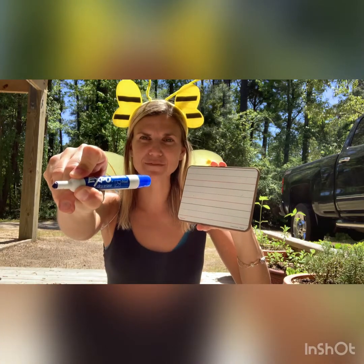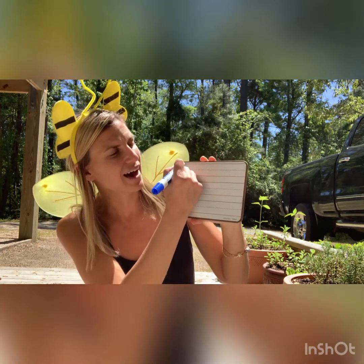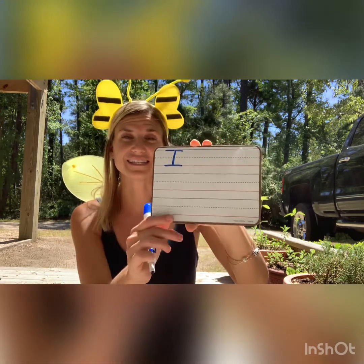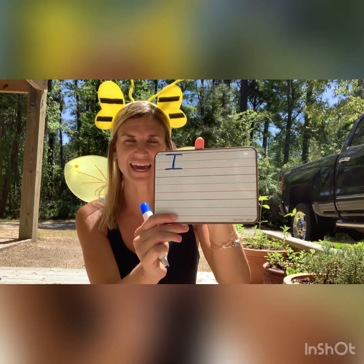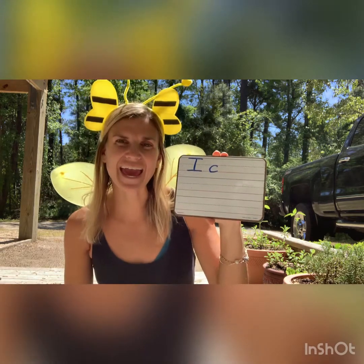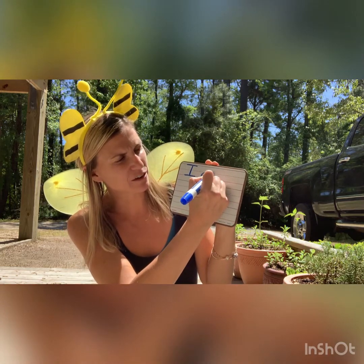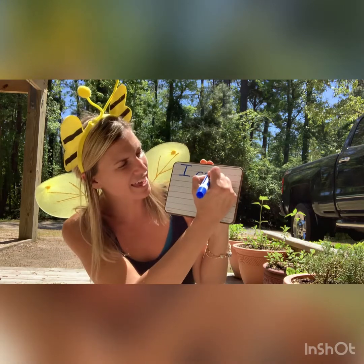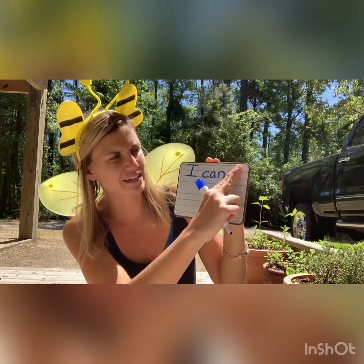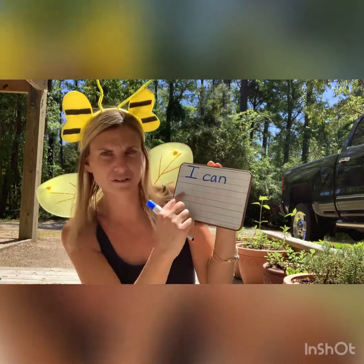Let's start at the beginning of our paper. Remember, we're going to get in our good writing position and write a capital I. Write with me: I. Nice and neat on the lines. Our sentence is 'I can.' Can is a sight word, so C-A-N. Let's stretch that: c-an-n. Pause if you need more time. I, two-finger space, can, two-finger space.